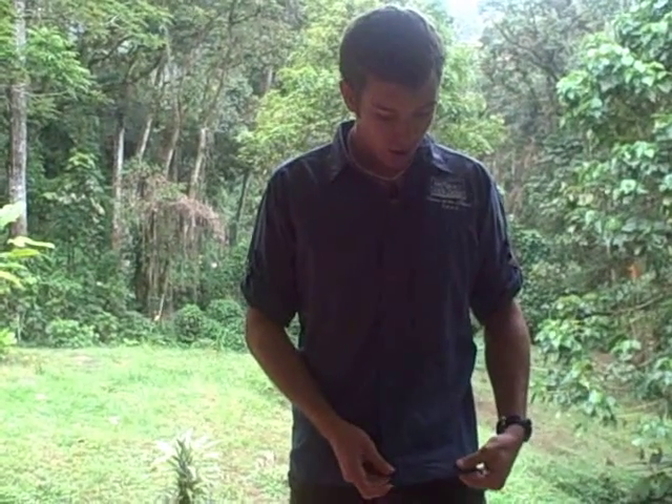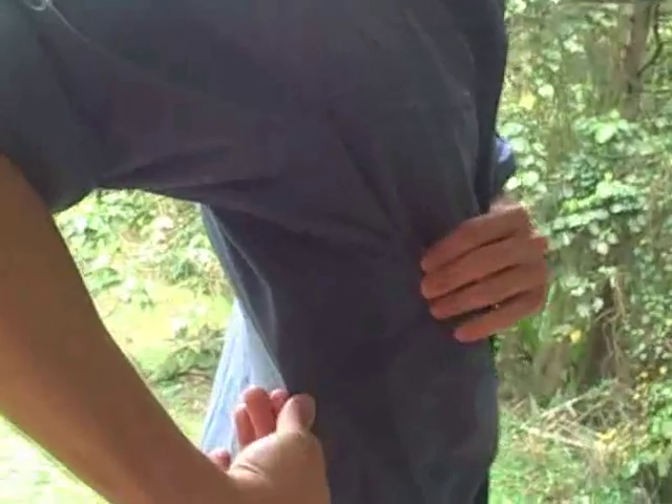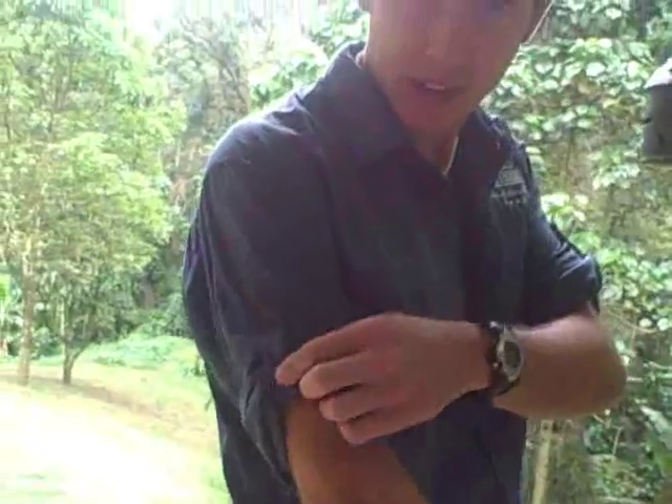Typically, these are either polyester or nylon, or better yet, a blend of the two. The shirt I'm wearing right now is made by Mountain Hardware, and it's a nylon polyester blend. In the back, there are areas to allow it to breathe, and the sleeves roll up and are held up.